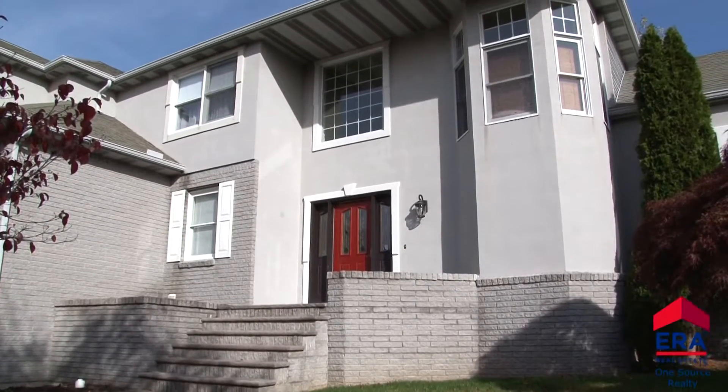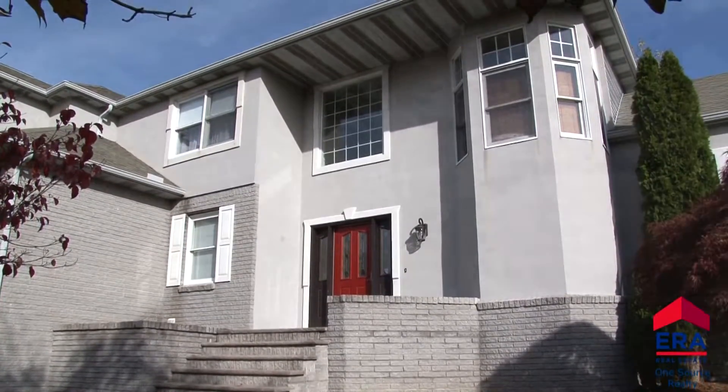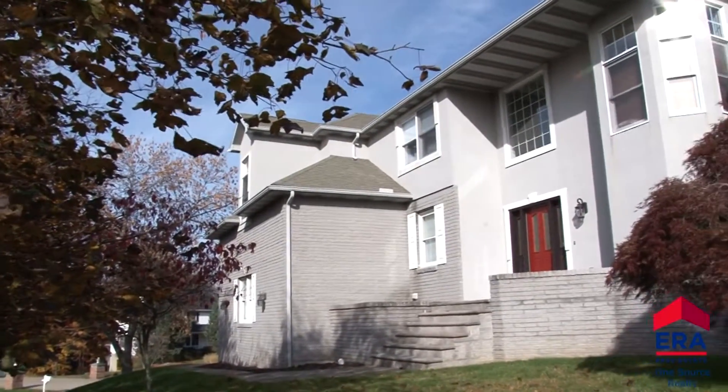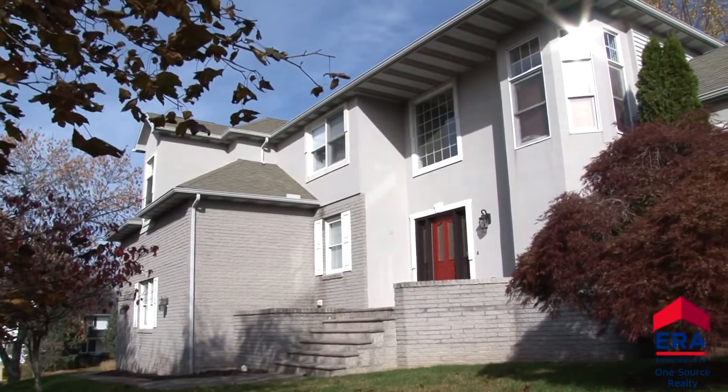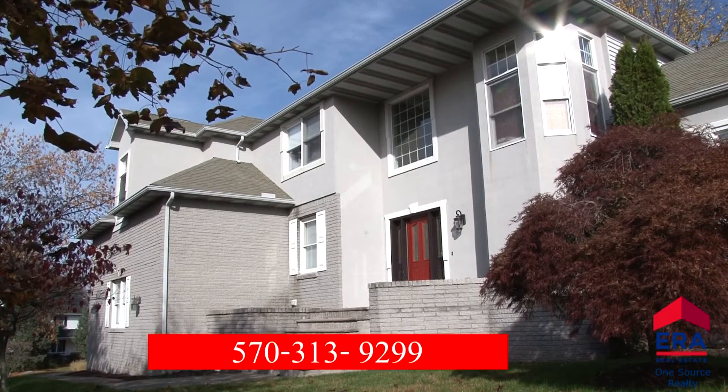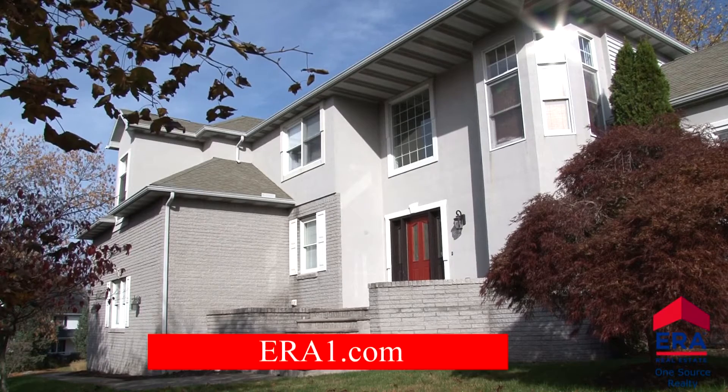Priced to sell, this home defines move-in ready. It's a captivating property in a much sought-after location — what an amazing place to call home. If you'd like a private tour, please call me, George Simeon, at 570-313-9299, or visit our website at era1.com.